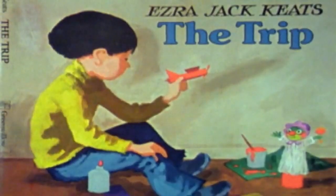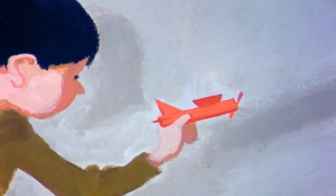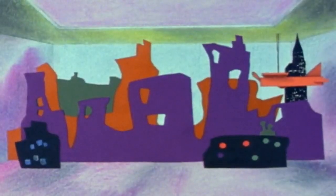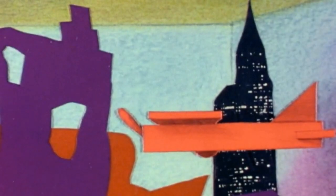And another classic animated one — who couldn't forget about Ezra Jack Keats's other book, The Trip? It's about a boy who loves to travel by planes, trains, automobiles, and boats. He imagined a city filled with surprises.